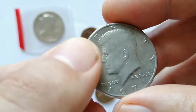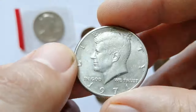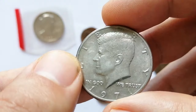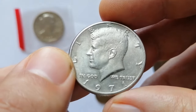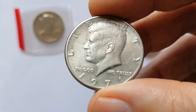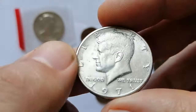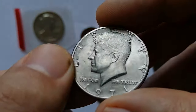Proof versions, especially those in PR69 and PR70, can fetch higher prices, often between 10 to 50 dollars. There is moderate demand for these coins, primarily among collectors of Kennedy half dollars and those assembling complete sets.